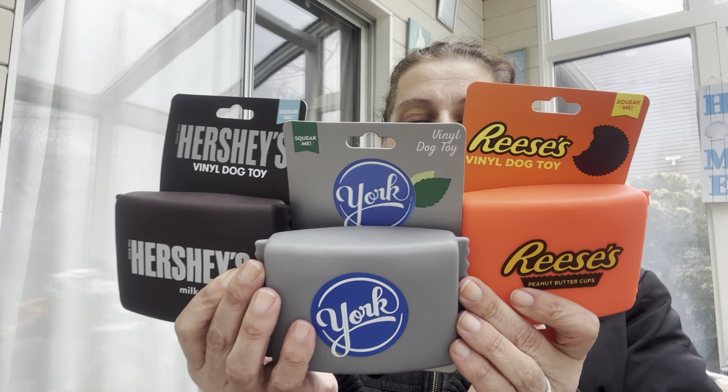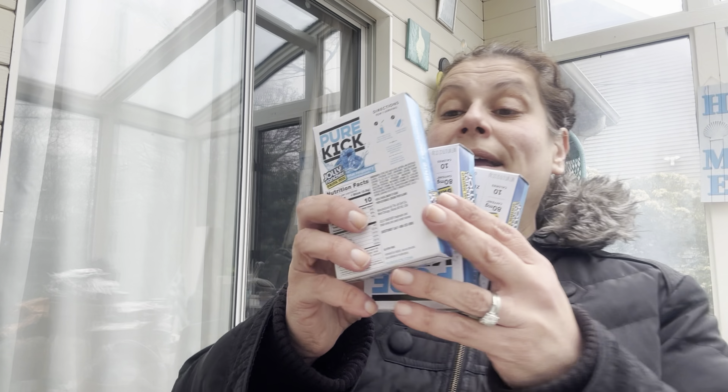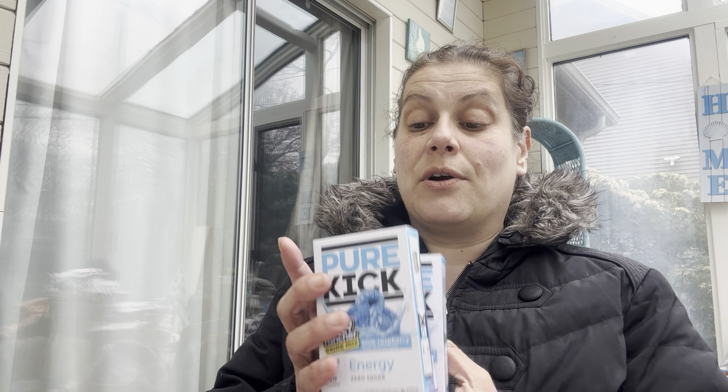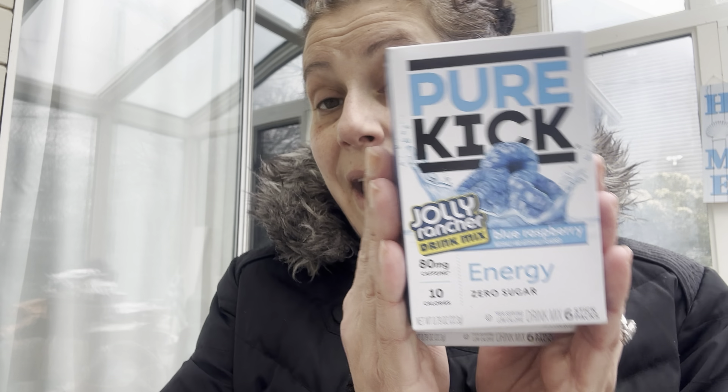For the puppy Darla's Easter basket — her first Easter — I got her these little vinyl dog toys: Hershey, York Peppermint Patty, and Reese's. I think those squeaky toys will be really cute.